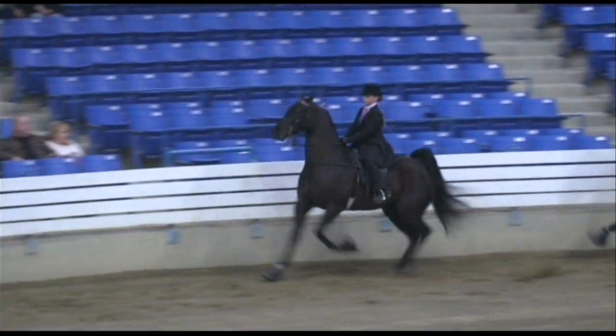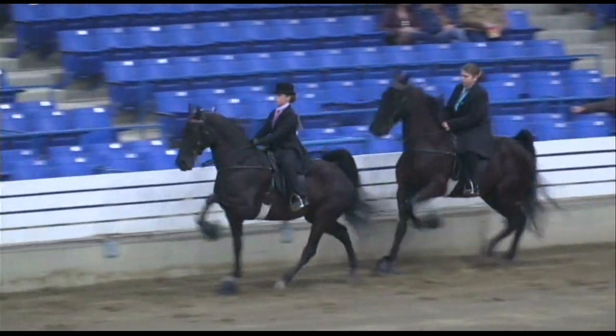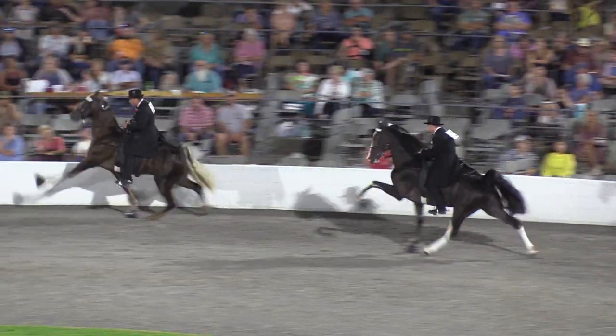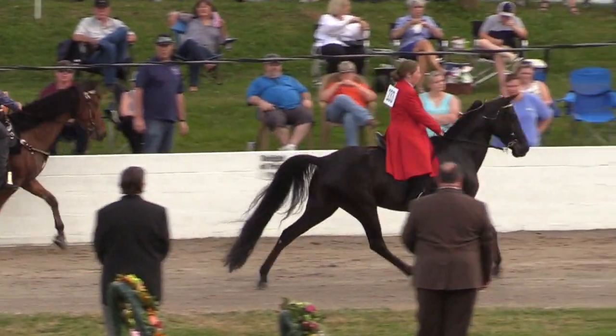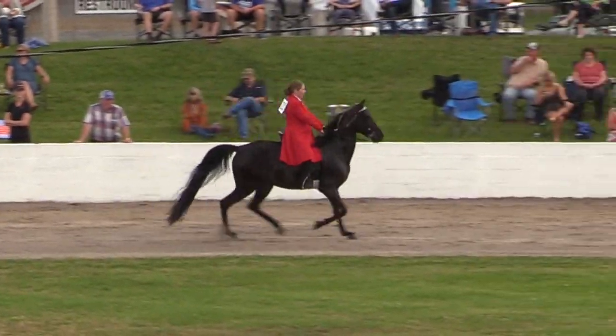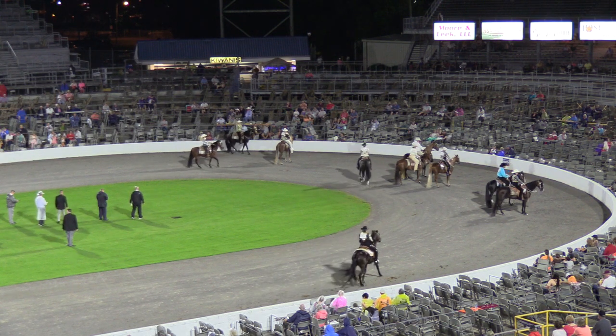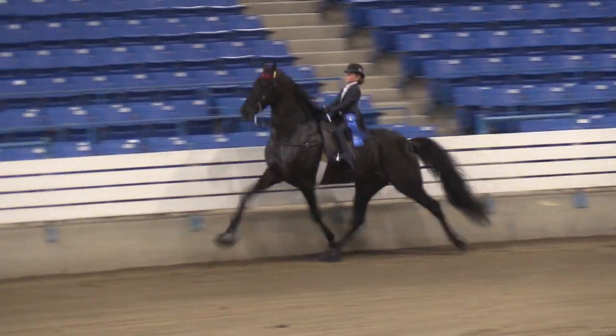If it's a competitive show horse you're looking for, the Tennessee Walking Horse is the perfect family horse for young and old. Whether it's flat shod or padded performance classes for an amateur adult or youth, a walking horse is the horse of choice. The Tennessee Walking Horse is perfect for every equestrian division.